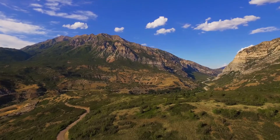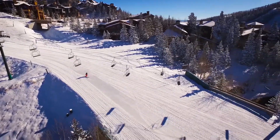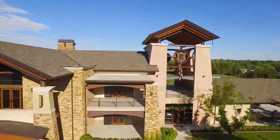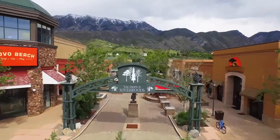Located just minutes up the canyon, you have access to some of the biggest ski resorts in North America featuring the best snow on earth. Or you can take advantage of this conveniently located private country club in the shops at River Woods.